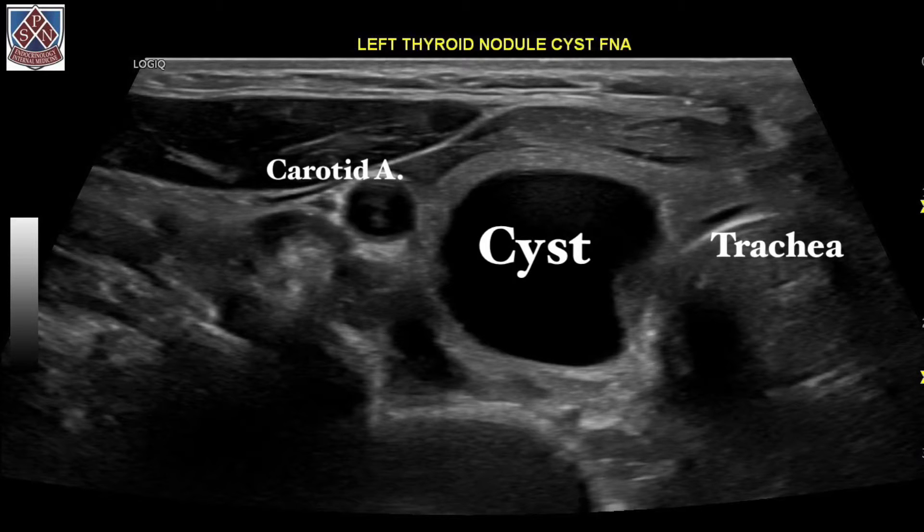Hi everyone, this is Dr. Sean Nicarvan, Endocrinology and Metabolism, Thyroid Institute of Southern California.